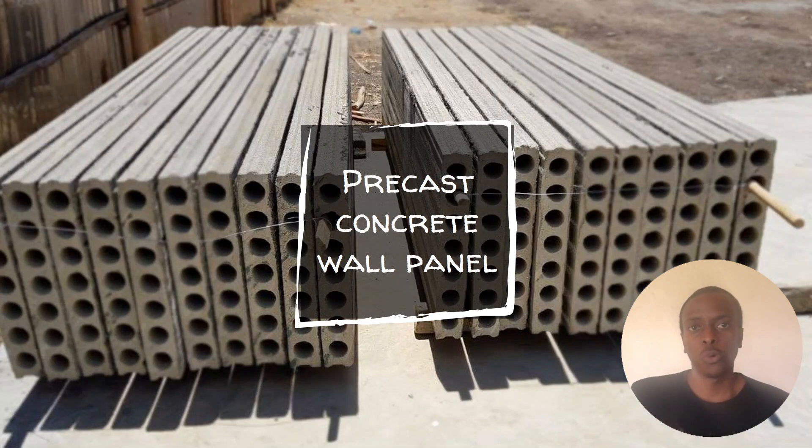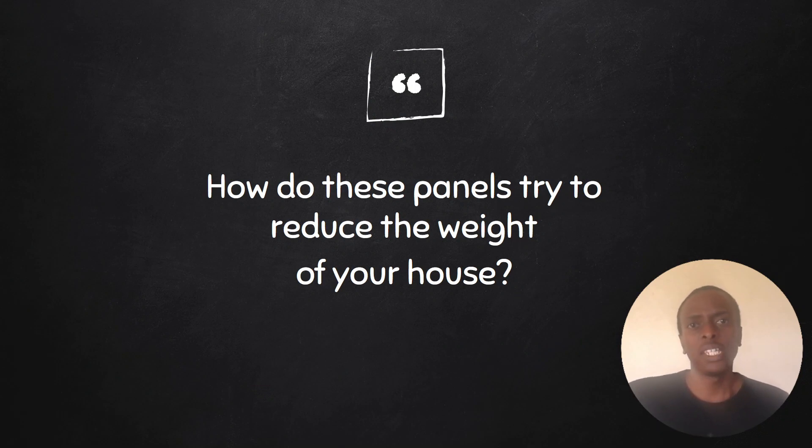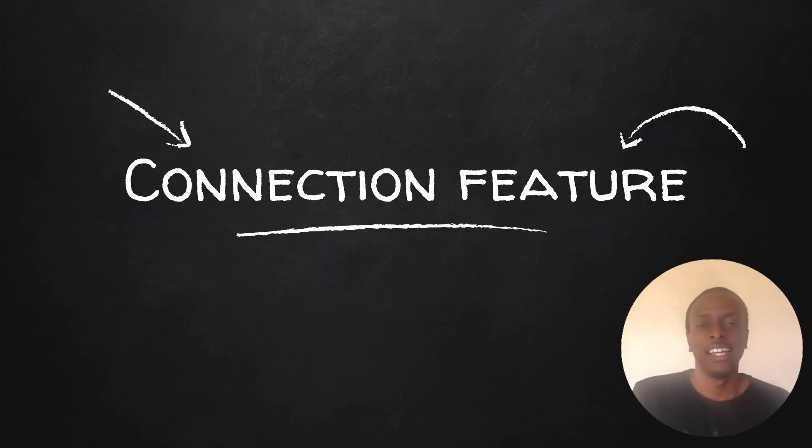With a precast concrete wall panel, the design philosophy is different. There are hollow circular openings that run throughout the panel — their job is providing thermal regulation and soundproofing. This is the role that expanded polystyrene plays in EPS panels. Similarly, both panels try to reduce weight: EPS panels use expanded polystyrene, while precast concrete wall panels use hollow circular openings.